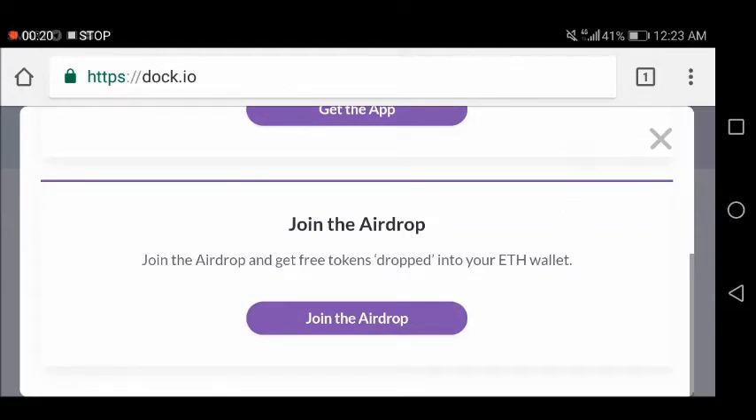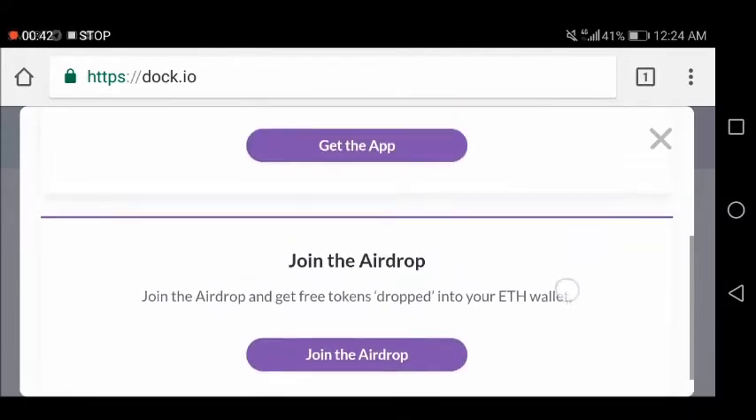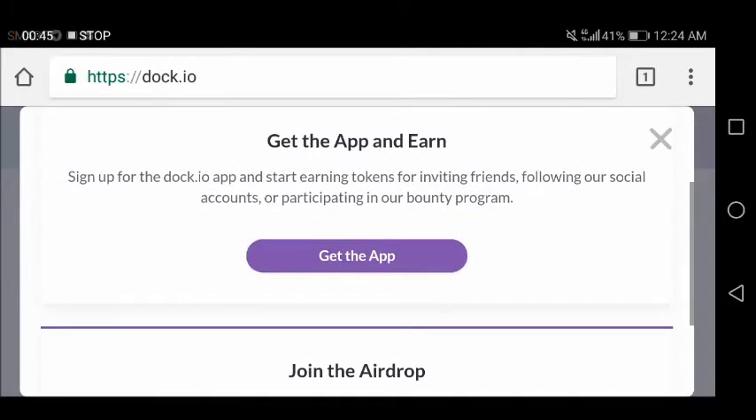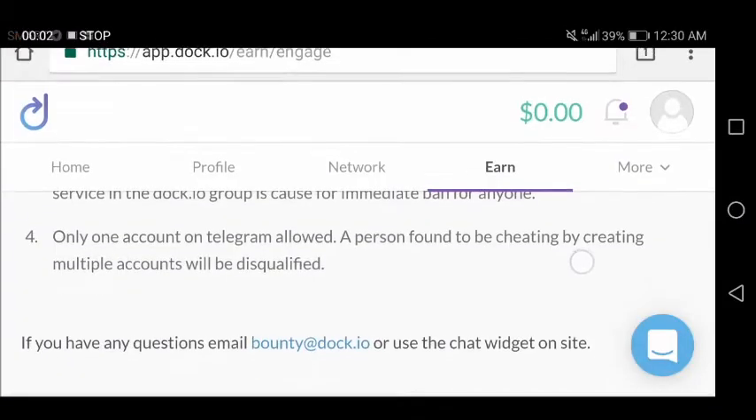Make sure that you have a wallet that is ERC20 supported. MyEtherWallet is recommended. I'm not suggesting using an Ether address coming from exchanges such as Coinbase. All you have to do is get the app and join the airdrop. Let's go to the dashboard.